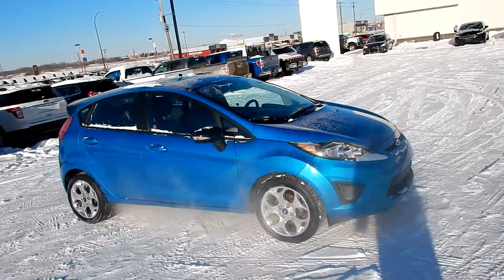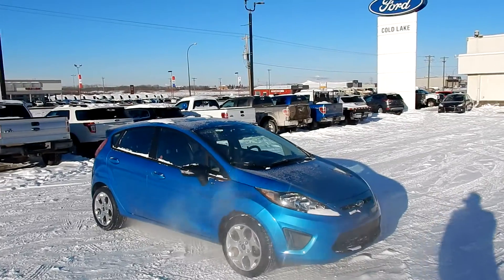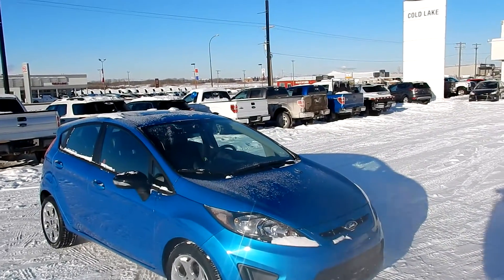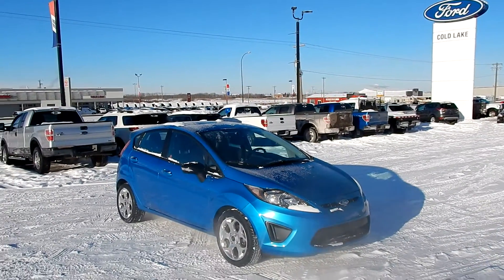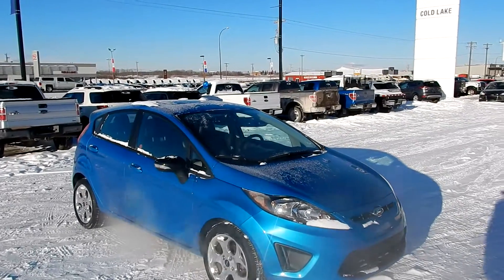So come on in. Check us out online at coldlakeford.com. Visit us in person at 3817 50th Street, Cold Lake, Alberta, Canada. Give us a call at 780-594-1000. Again, that's 780-594-1000 to come check out this 2013 Ford Fiesta Titanium.